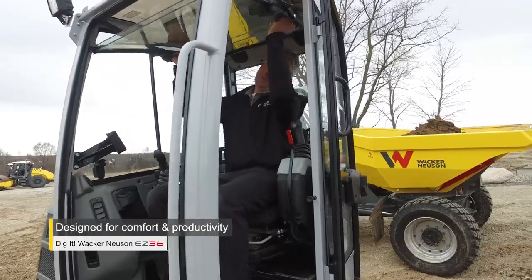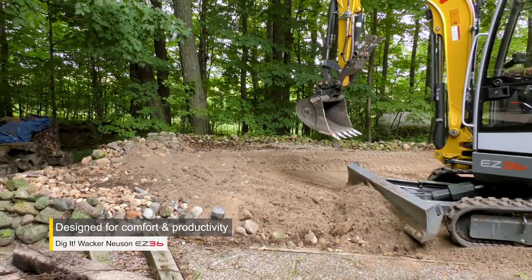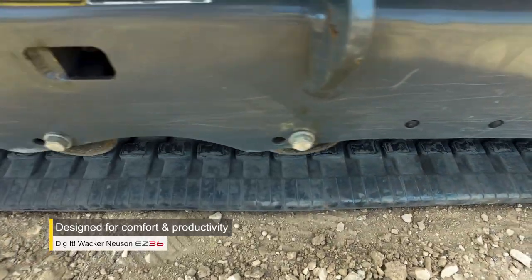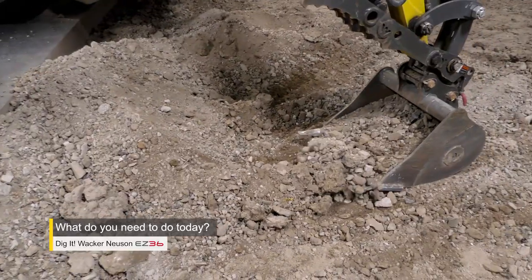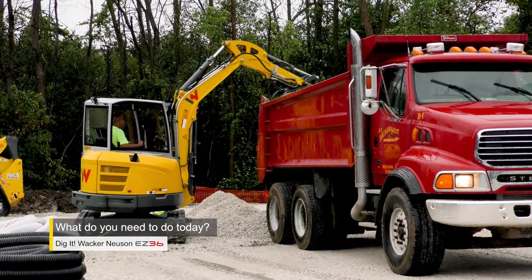Other features include an adjustable window, four-way angled dozer blade, and dual-flange rollers for a smooth ride on the job site. So if you're looking to dig it, call your local Wacker Neuson dealer or head to wackerneusen.com to find a dealer near you.